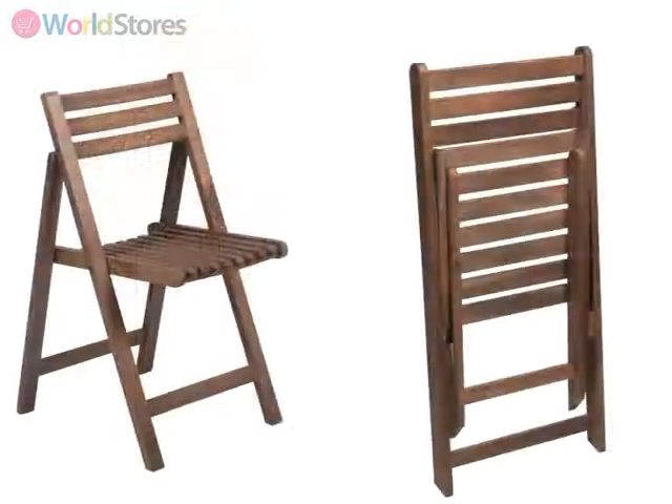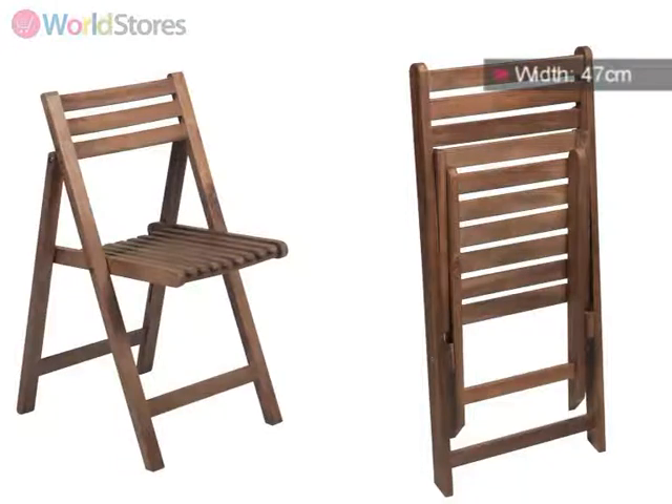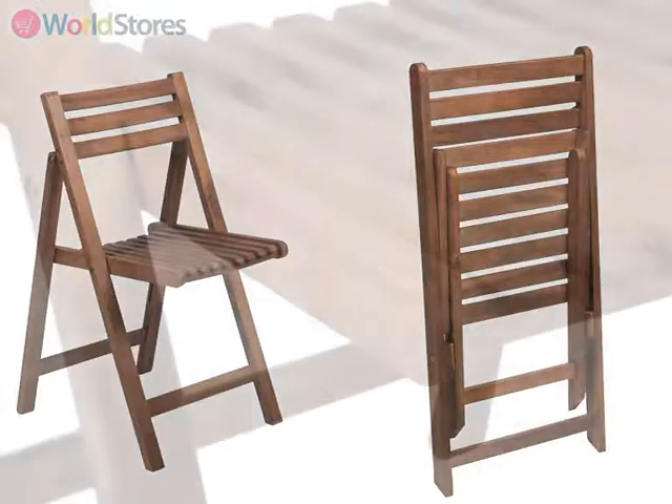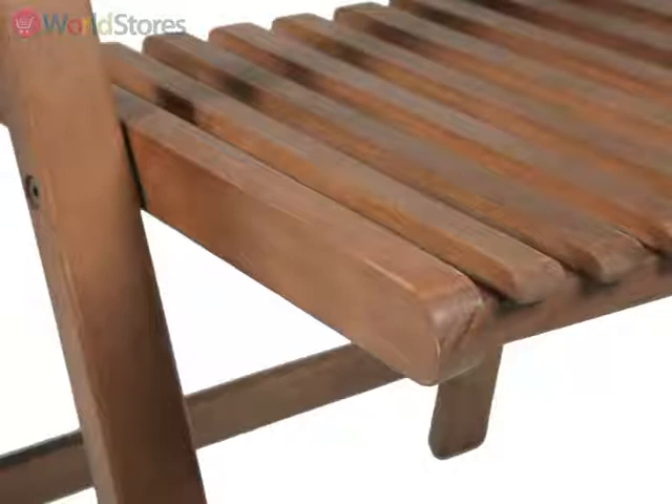Each chair has a generous 44cm deep seat and stands at 78cm high. Featuring an attractive slatted design, incorporating robust hinges to make packing away quick and simple.